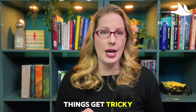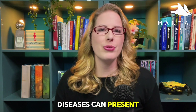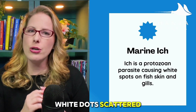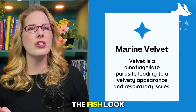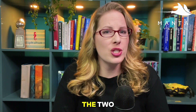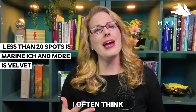Here's where things get tricky. Marine ick is often confused with marine velvet, which is caused by a different parasite, Amyloodinium ocellatum. Both diseases can present with flashing, labored breathing, and a dusty or spotty appearance. Marine ick typically appears as larger salt-grain-sized white dots scattered across the body and fins. In contrast, marine velvet often shows up as a fine golden or dusty coating that can make the fish look slightly dull or discolored. It's really important to identify correctly because they have very different treatment options. A rough rule of thumb: if there are fewer than 20 spots, it's probably ick; if there are more, it's probably velvet.